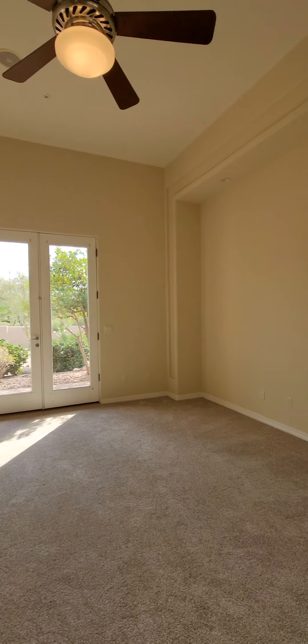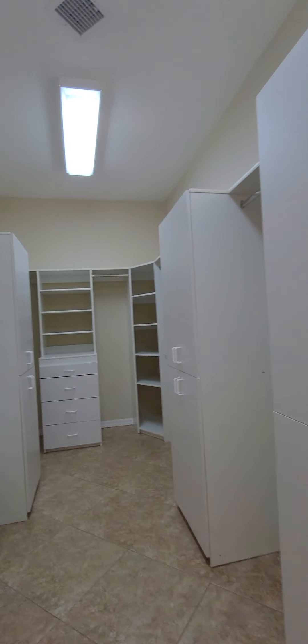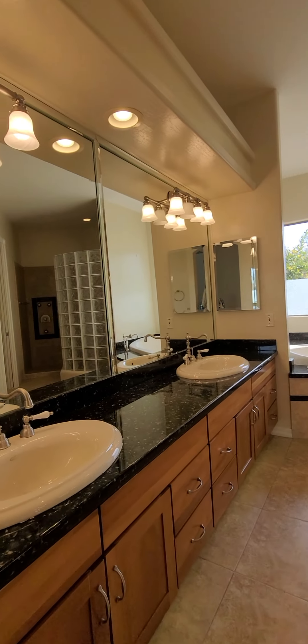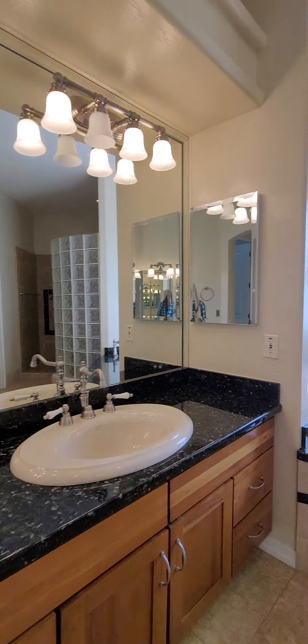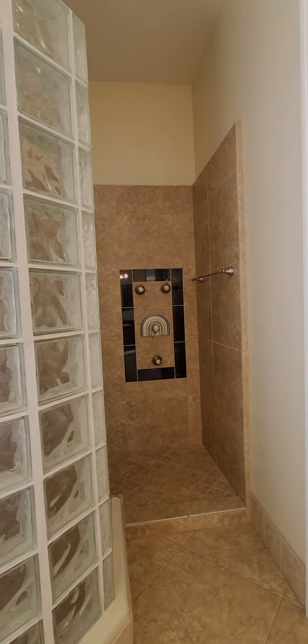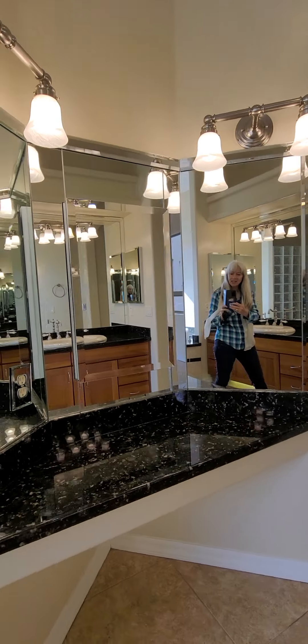And now the owner's suite, with doors going to the outside and a walk-in closet. There's a soaking tub with jets, a shower, a private wash closet, and a vanity.